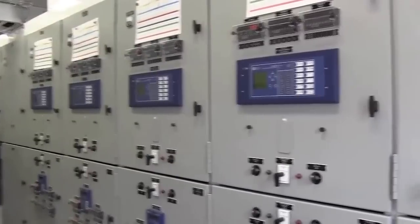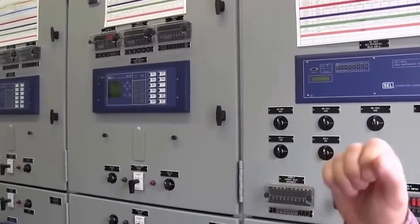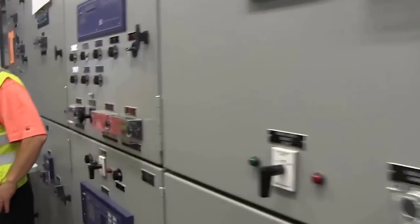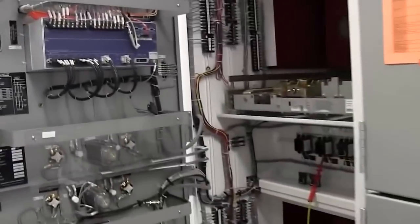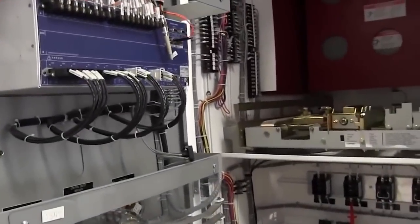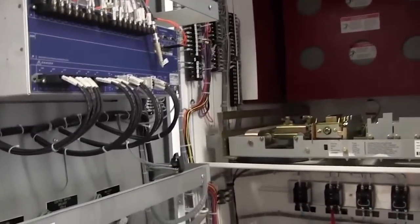This is the large version of what you have in your house, where breakers open and close. These gentlemen are doing all the acceptance testing for the substation — making sure that every one of those wires works, and that every wire starts and ends where it's supposed to start and end.